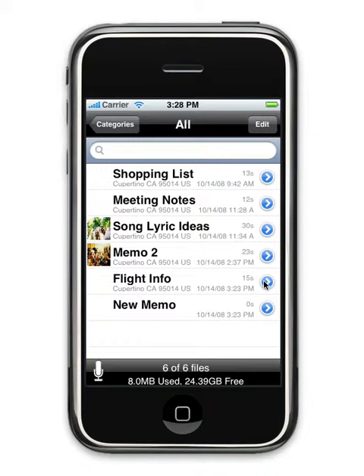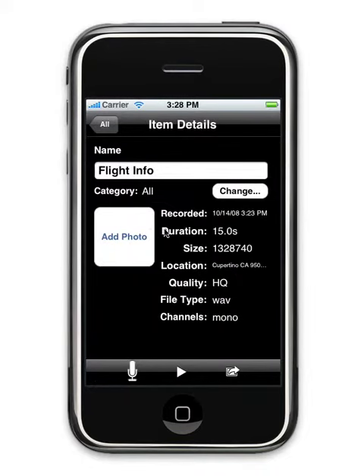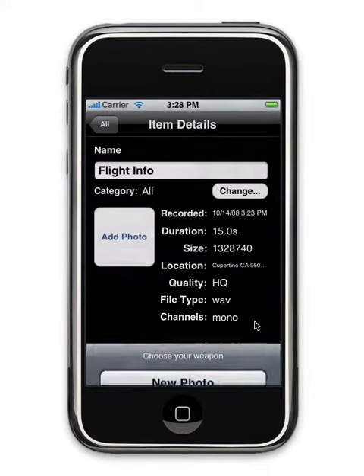Sort recordings into custom categories and tag them with the location in which they were recorded. You can even add a photo to your recording.